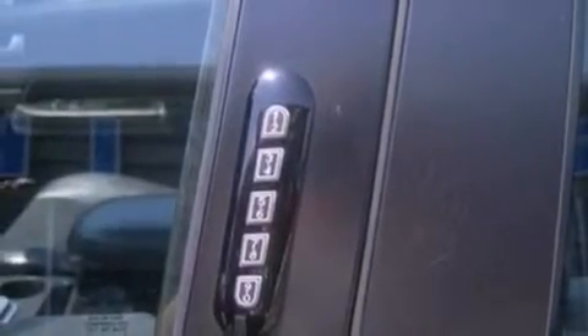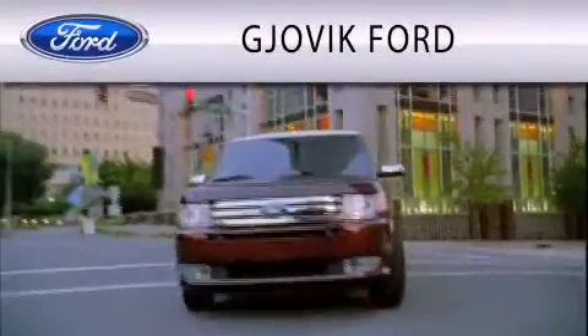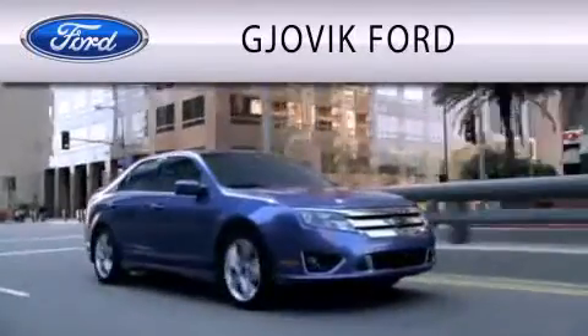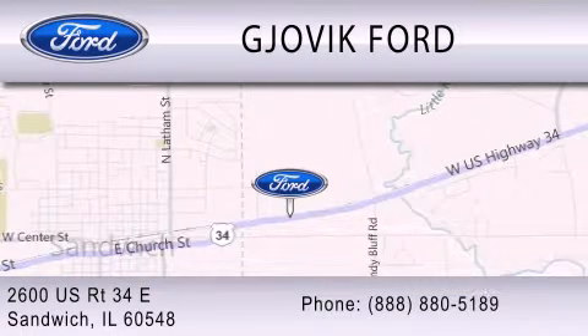This automobile does not compromise its fuel efficiency for size, comfort, or fun. This vehicle won't last long at this price. Call and arrange a test drive now. Jovic Ford is dedicated to doing everything possible to ensure that the experience you have selecting your next vehicle is as pleasant as possible. We are located at 2600 U.S. Route 34 East in Sandwich.